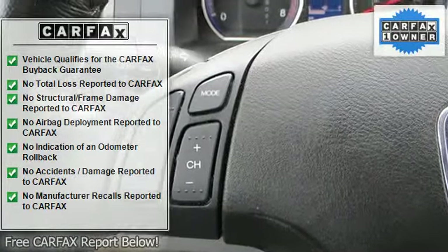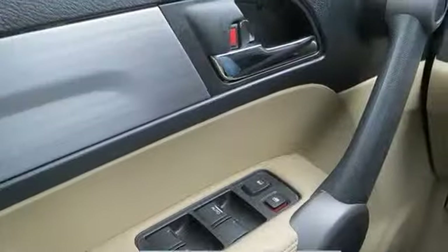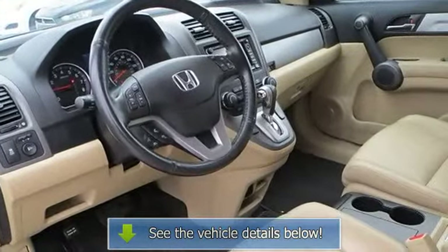Power driver seat, leather seats, bucket seats, heated front seats, driver adjustable lumbar, pass-through rear seat, rear bench seat, floor mats, adjustable steering wheel, leather steering wheel.